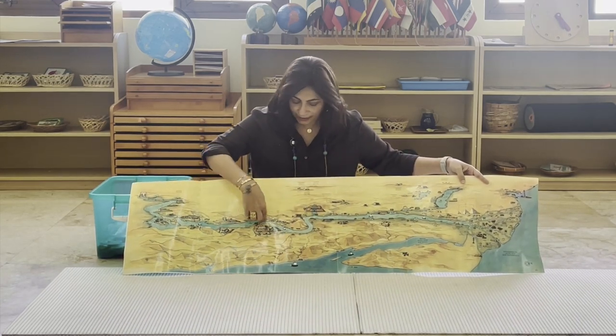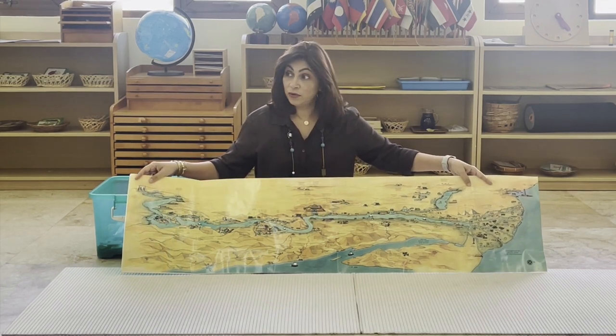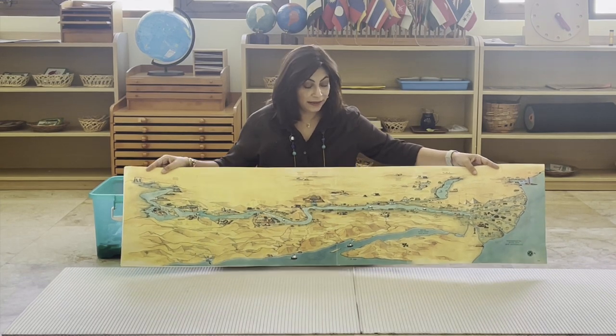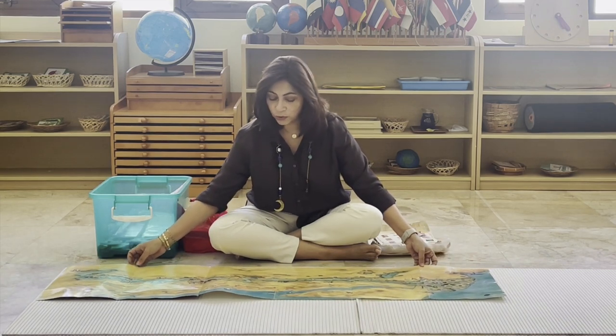Do you see this blue line going through? What do you think it is? Do you know what it's called? The River Nile. Right — the River Nile is the longest river in the whole world.